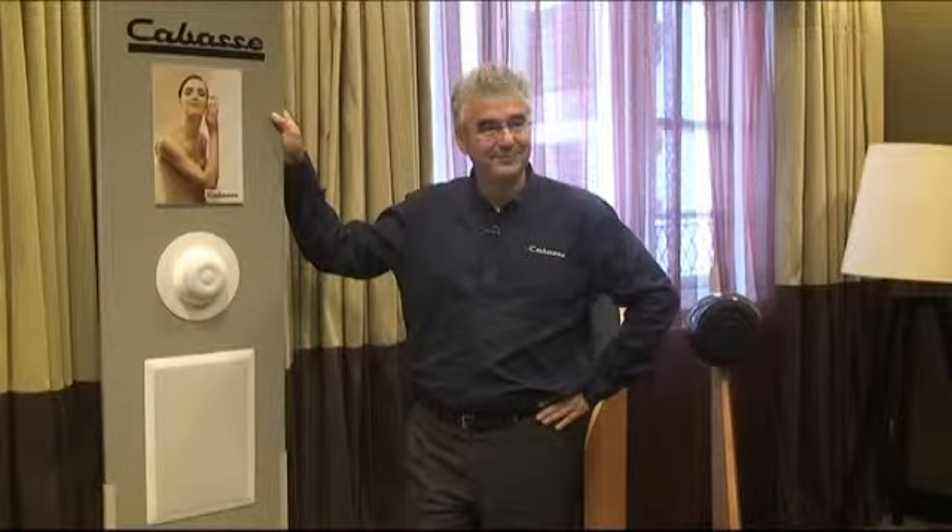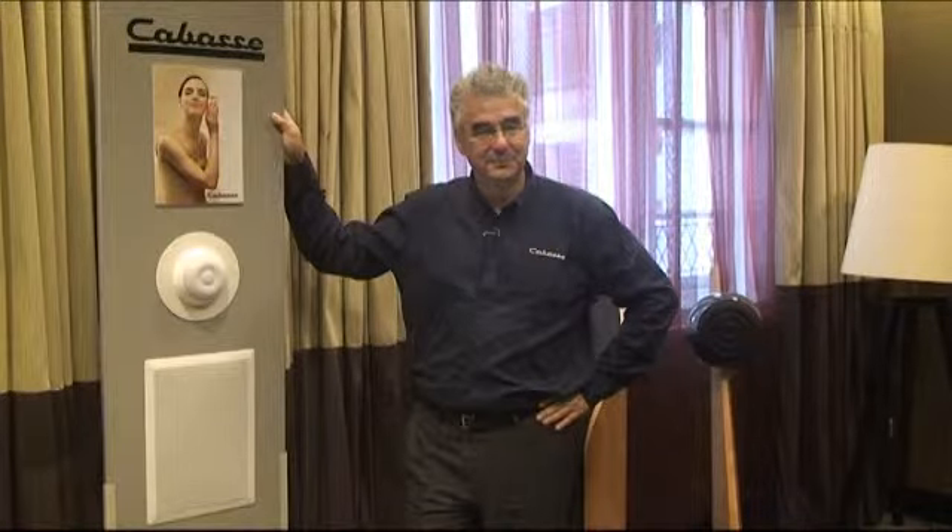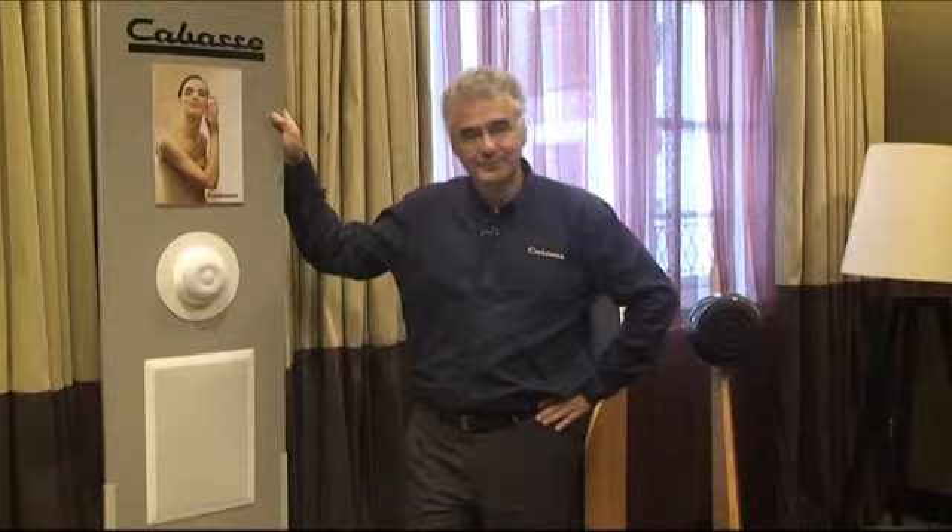We're back here with Guy Burreau, Deputy General Manager for CABAS. Guy, we've got some fantastic new products from yourself, some custom install products. Can you tell us a little bit more about the CI stuff that you've got here?